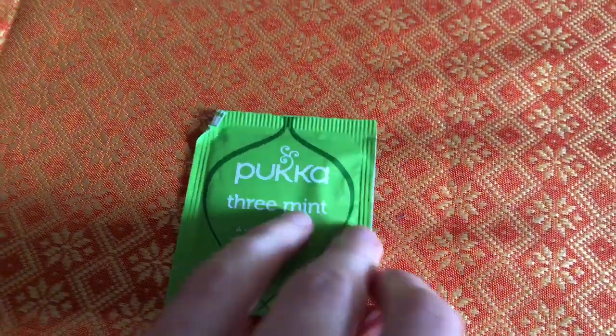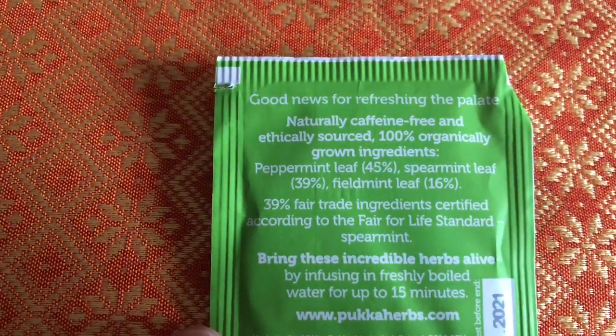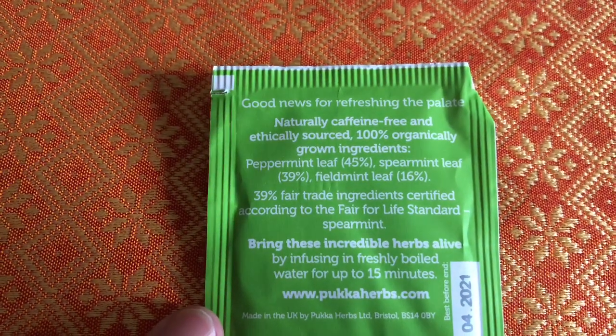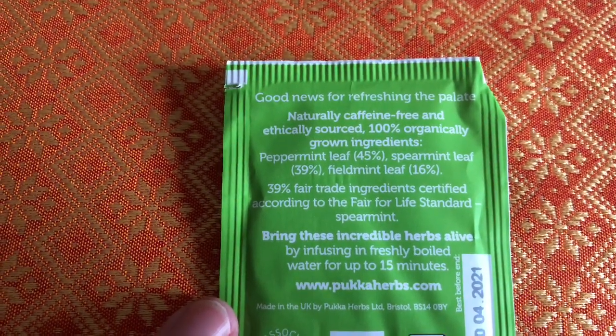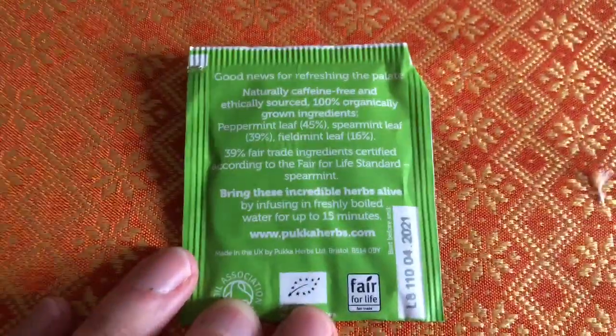Good news for refreshing the palate. Naturally caffeine free and ethically sourced, 100% organically grown ingredients — more organics. Peppermint, spearmint, field mint. Sounds good. I'll try that later on.